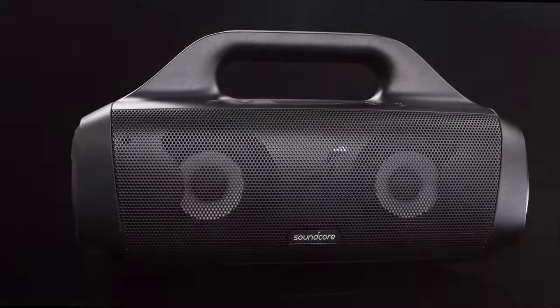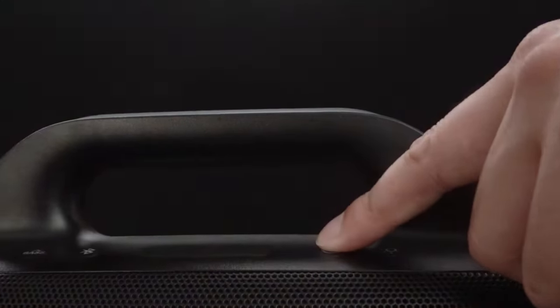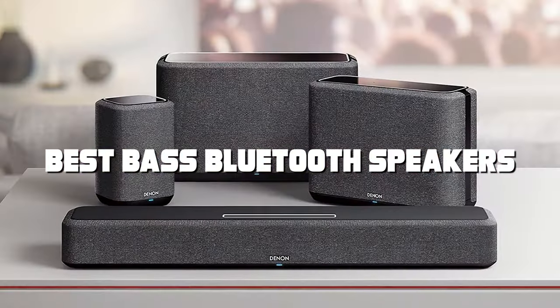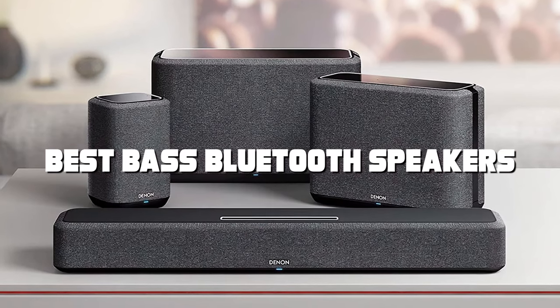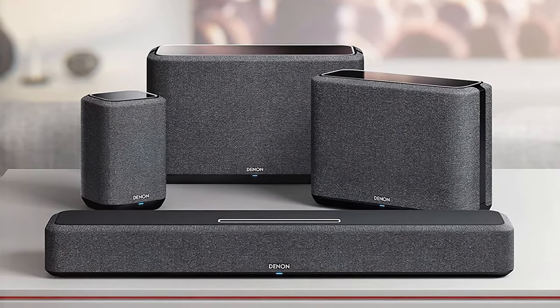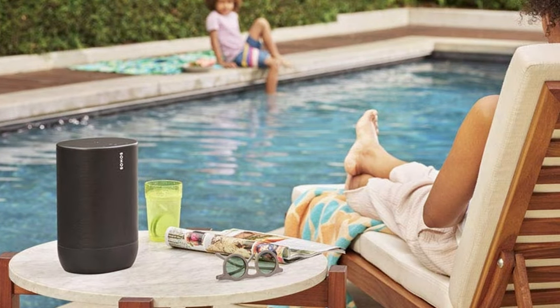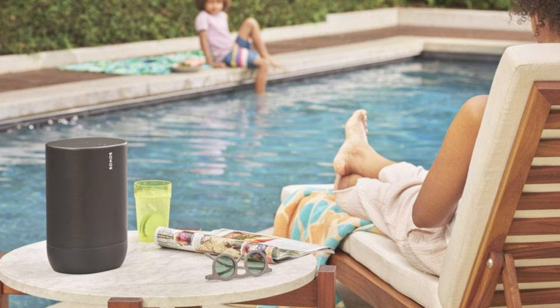Welcome to the Ultimate Sound Showdown, where we dive into the world of audio excellence. Today, get ready to amplify your music experience as we present the top 7 best bass Bluetooth speakers. We've scoured the market to bring you a carefully curated selection that promises to elevate your bass-thumping adventures. Whether you're a party enthusiast or a casual listener, our expert picks have got you covered.